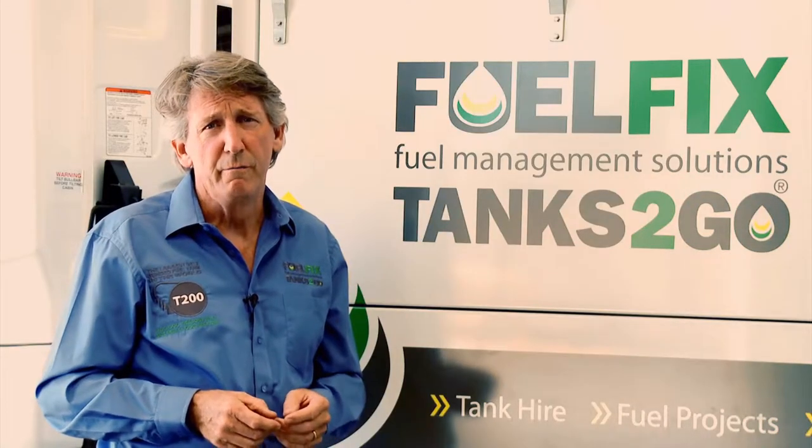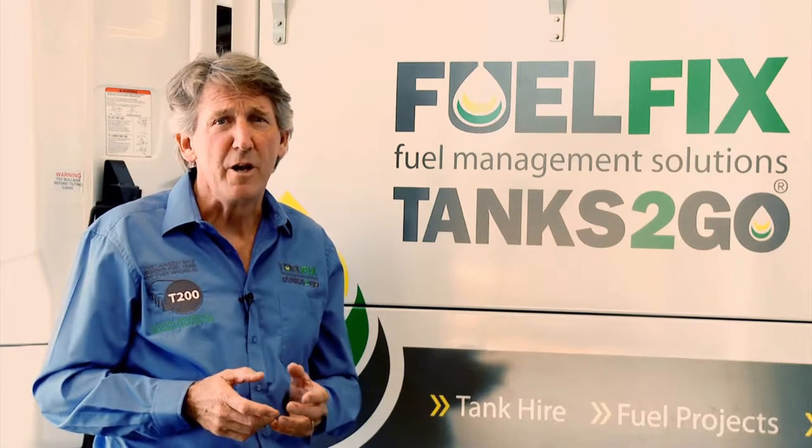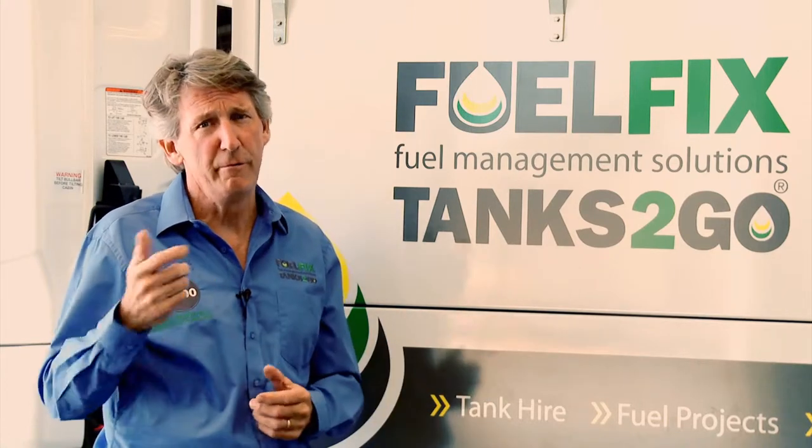Our self-bunded fuel trailer was conceived and designed by us and manufactured right here in Australia. We believe it to be the best product on the market because our customers helped to create it and to continually refine it.